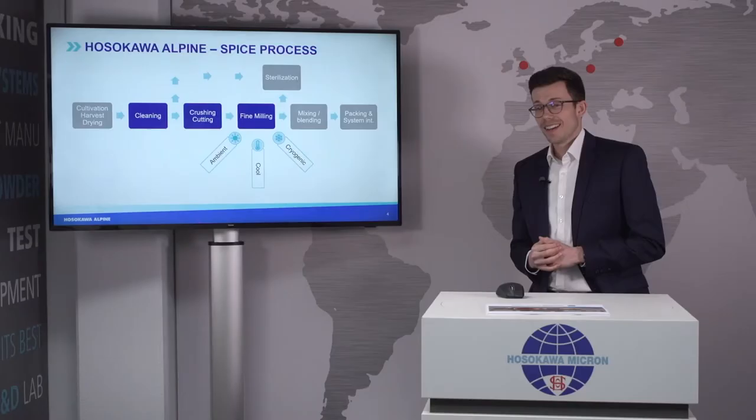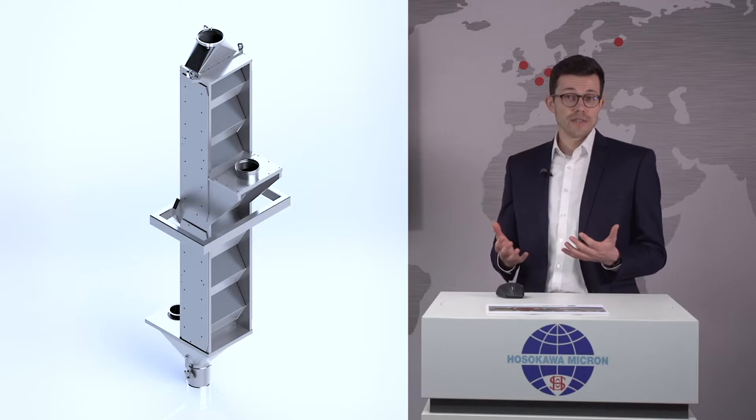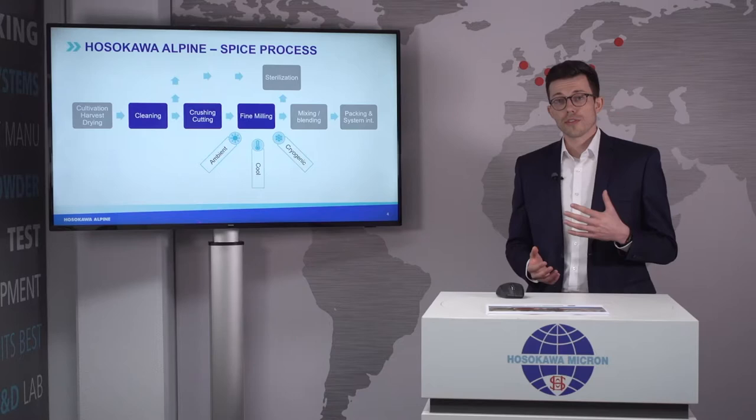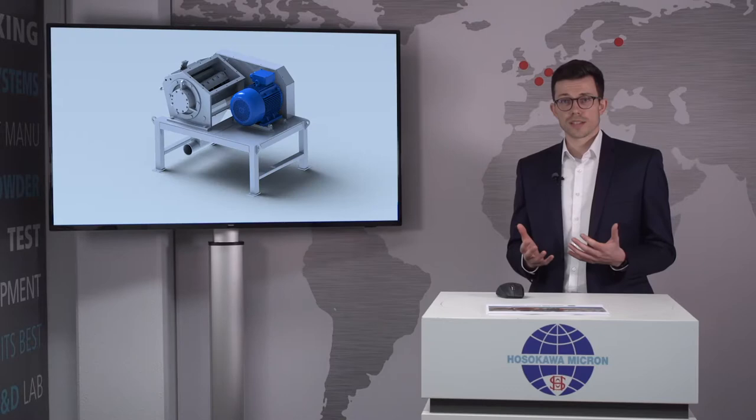Now let's dive into the spice process. We can offer a solution for cleaning your spice product — with our six-set classifier, heavy and light impurities can be separated, giving you a pure spice product. The next step can be crushing and cutting. Some spice products like roots or large chili pods are too big to feed directly into the milling system, so they need to be pre-cut or pre-crushed. We use our Rotoplex cutting mill to create flakes of the right size to feed into the fine milling system.